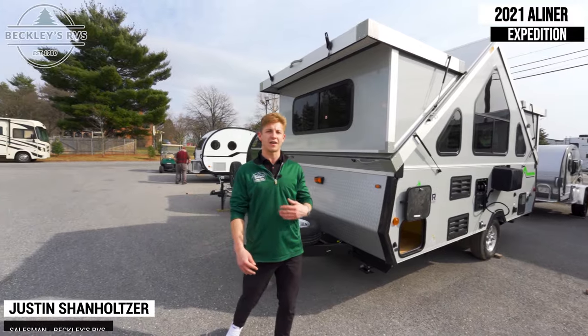So once again, my name is Justin, I represent Maryland's number one RV dealership, Beckley's RVs. We hope you enjoyed the video — we're going to be sharing a ton of new content coming very soon. Be sure to consider liking, commenting, and subscribing. We'll see you on the next one.